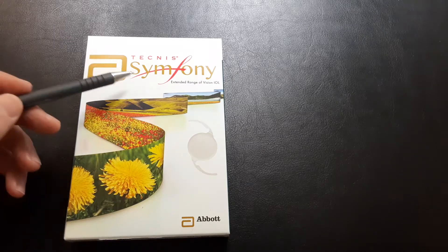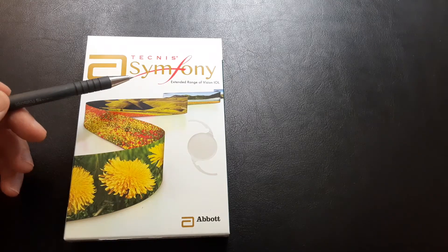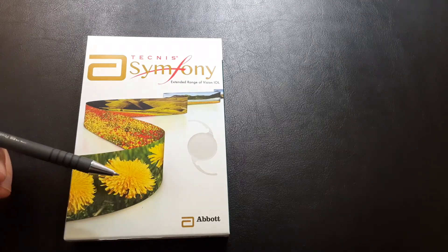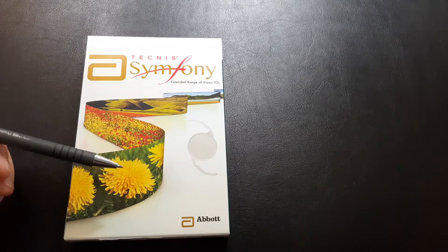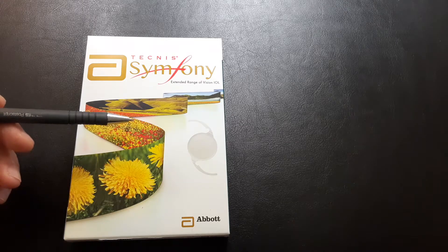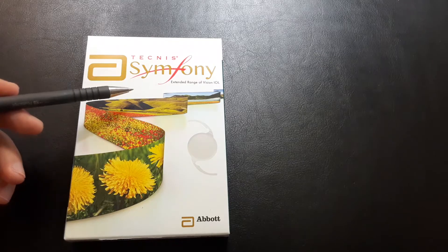Good morning everyone. This is the Tecnis Symphony lens from Johnson & Johnson Vision. This says Abbott, but Johnson & Johnson purchased Abbott and they are a combined company now. The Tecnis lens is part of a line of products.